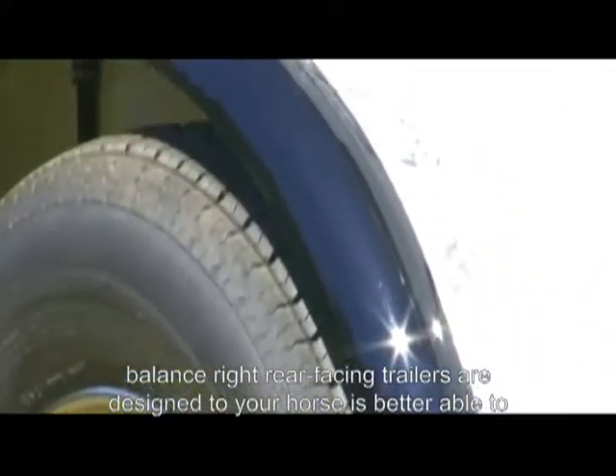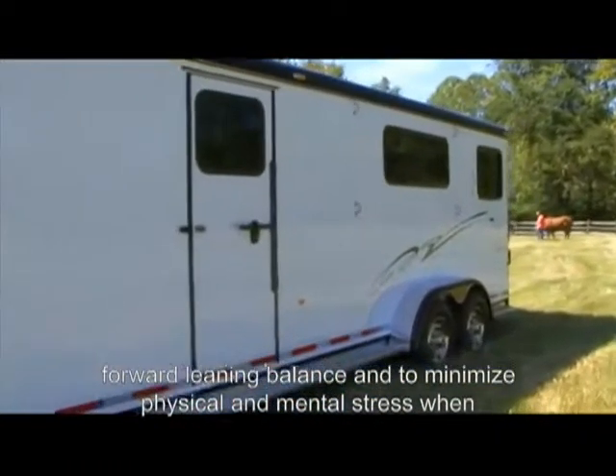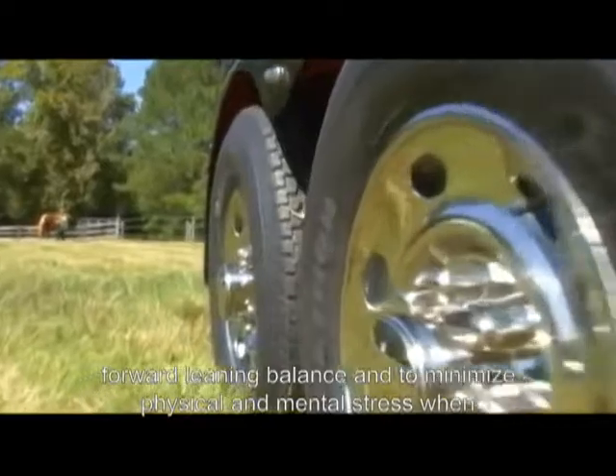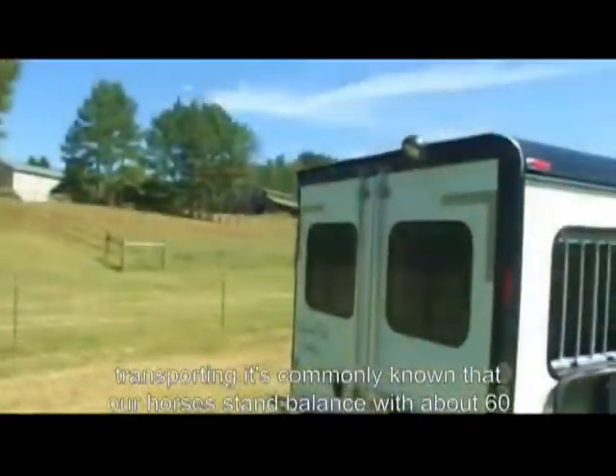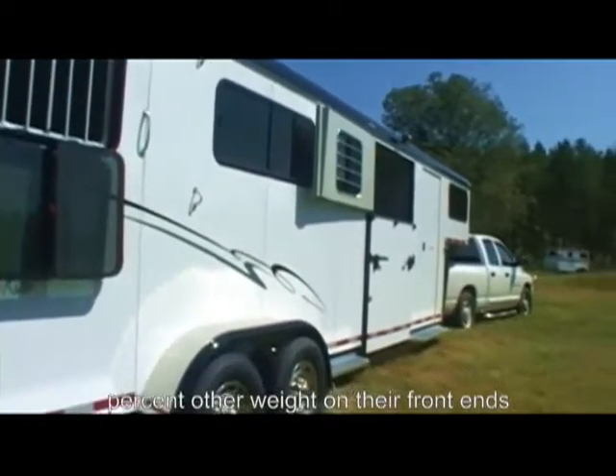Balanced Ride Rear-Facing Trailers are designed so your horse is better able to maintain its natural, forward-leaning balance and to minimize physical and mental stress when transported. It's commonly known that our horses stand balanced with about 60% of their weight on their front ends.